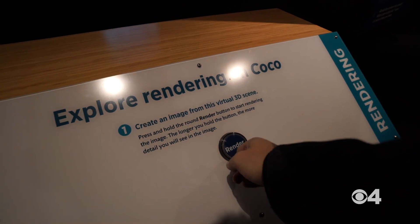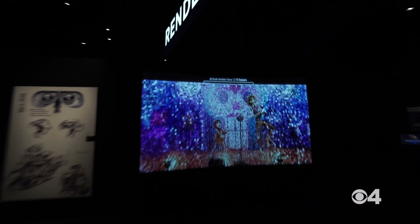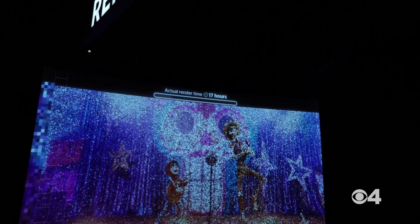My friends on staff have told me when they leave the exhibit they just want to go home and watch all the Pixar movies. I'm not joking, this vlog could be at least three hours long because I just want to sit down at every spot and mess around with all the sliders. It's incredible — I'm definitely coming back.